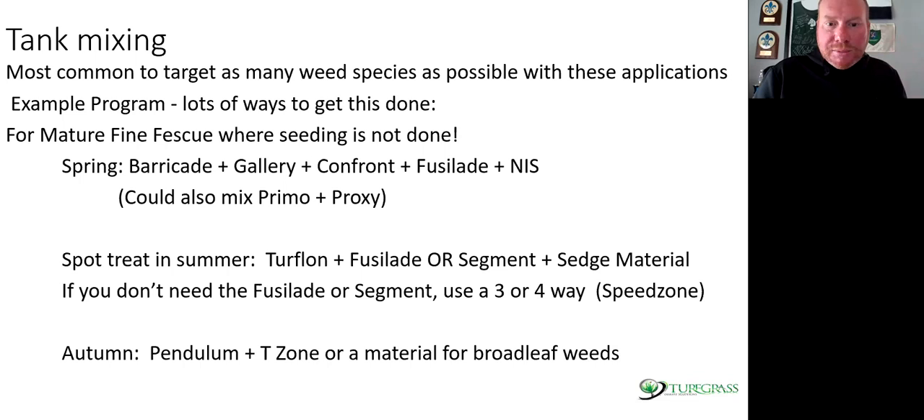In the summertime, spot spray with either Turflon plus Fusillade or Segment plus a sedge material if you have it — Pilex, Sedge Hammer, or ProSedge would be examples of sedge materials. If you don't need Fusillade or Segment, you can use a three-way herbicide — Trimec Classic or Speed Zone. In autumn, consider switching your pre-emergent to a newer one — pendulum plus T-Zone or pendulum plus 2,4-D, making sure you're rotating through them. The best suggestion: don't get caught in the same program every single year. Look at your weed pressure and adjust timing. You put heavy selection pressure on these weeds, you're going to see new issues.